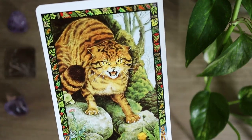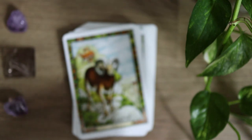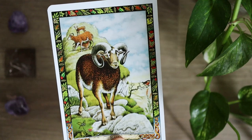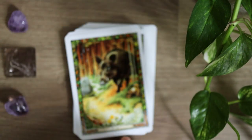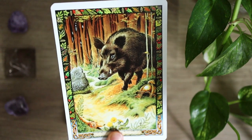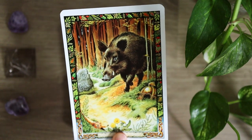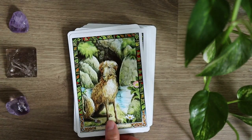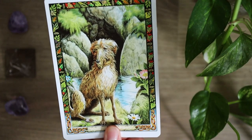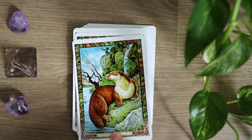Here we have Cat, and in these cards there's a lot of different symbolism folded into the background as well. There's a lot to really work with in this deck and the imagery is just simply beautiful. Will Worthington, who is the artist of this deck in particular, is one of my favorite deck artist illustrators. I love all of his decks and they're all in my top favorites to work with.